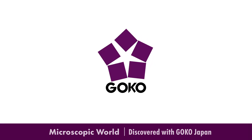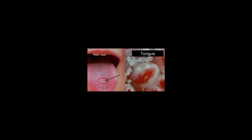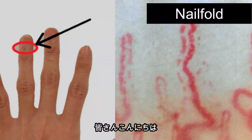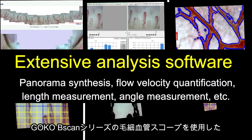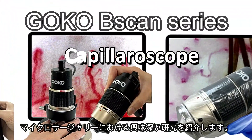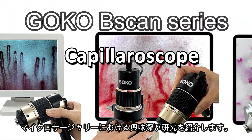Microscopic World, Discovered with GOKO Japan. Greetings from GOKO Japan. In this video, we explore fascinating research using the capillaroscope GOKO B-scan series, focusing on microsurgery.